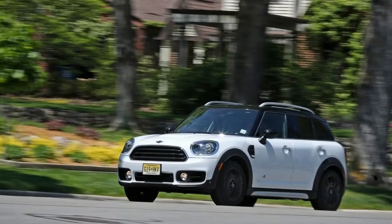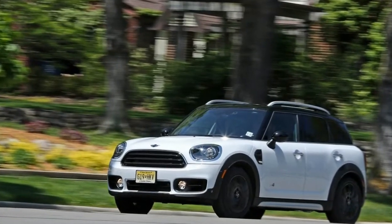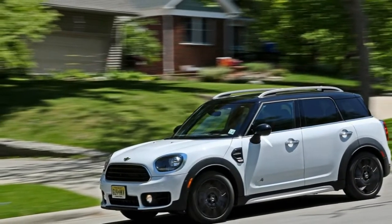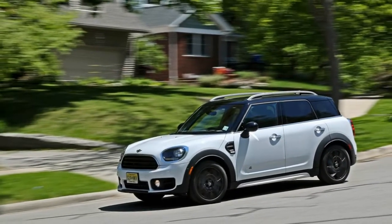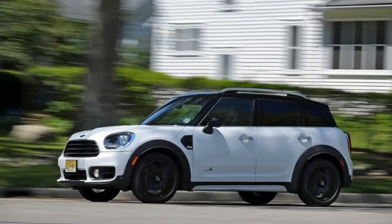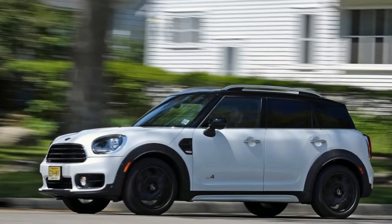From the driver's seat, though, we missed the light and tossable dynamics that have defined the brand since it re-entered the market at the beginning of the century. That first new Mini was much bigger than the original, but it nevertheless drove small. This new Countryman moves with the heavy-handed stoicism of a BMW SUV.